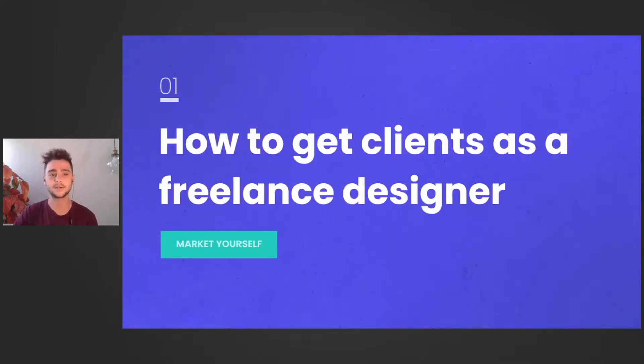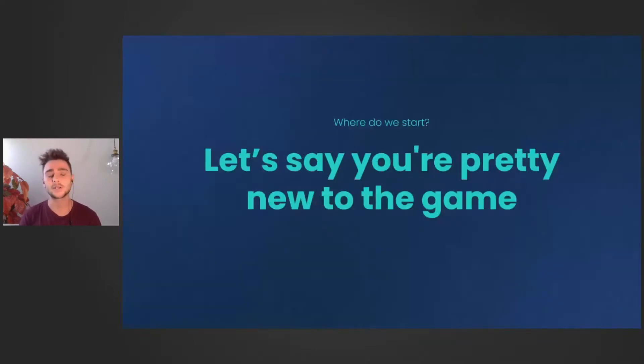How to get clients as a freelance designer and how to market yourself well. Let's say you're pretty new to the game — you work as a freelancer but just started and you want to go fully independent. So what are the basic things that you need to do to get clients?